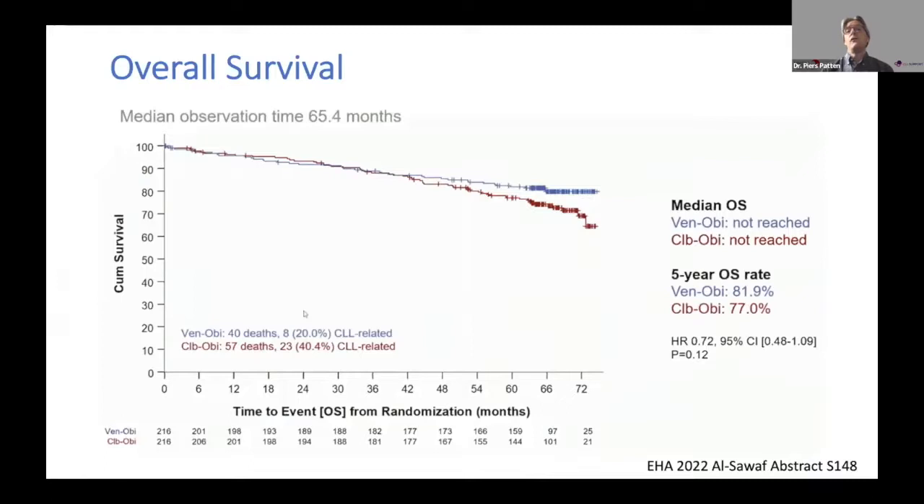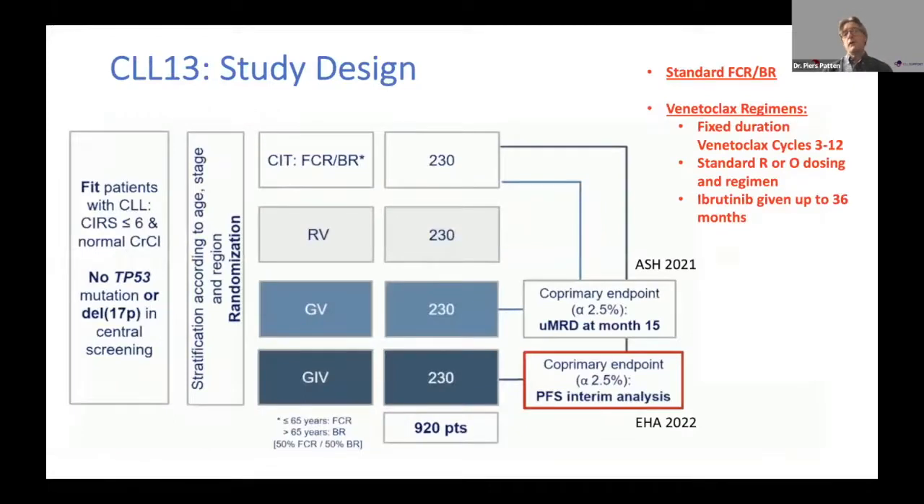This regime seems particularly effective for patients with mutated CLL, but even unmutated patients are doing better than mutated CLL patients who received chemo-immunotherapy. The overall survival curve has been regularly updated, and it's only very recently that we've seen even a hint that the curves might be beginning to divide - though this is still not statistically significant. There are many good salvage options for CLL patients today, which could explain the delayed separation.